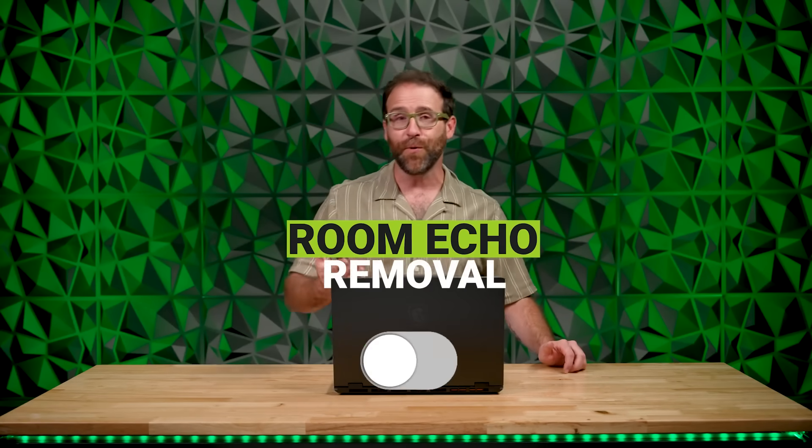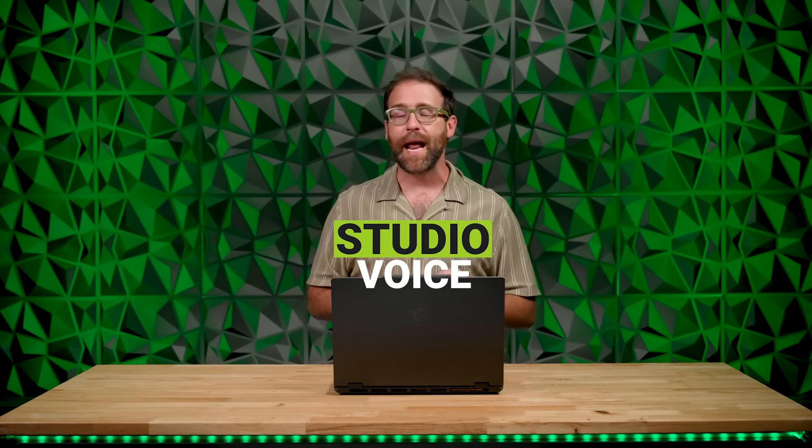The app also features room echo removal to, well, remove echoes — because echoes are just about the most annoying thing in the world. Removing background noises is good and all, but what about your voice? NVIDIA Broadcast uses AI to give your microphone a major upgrade, so it sounds like one of those crazy expensive microphones, even if it's not.